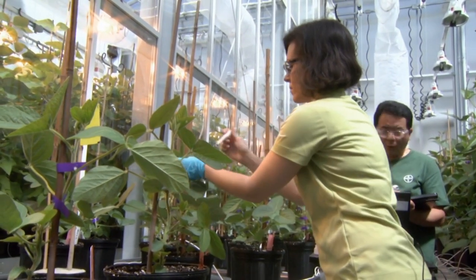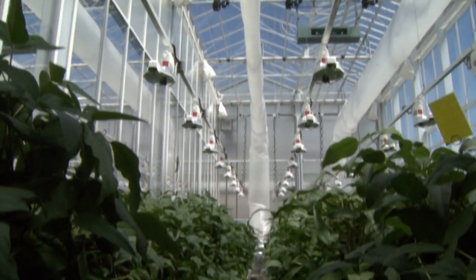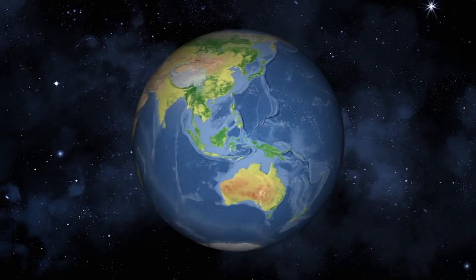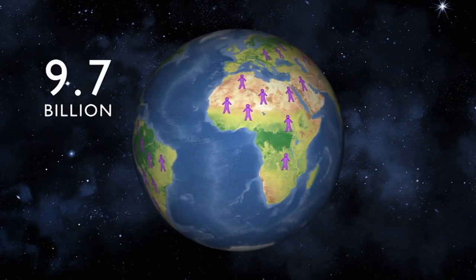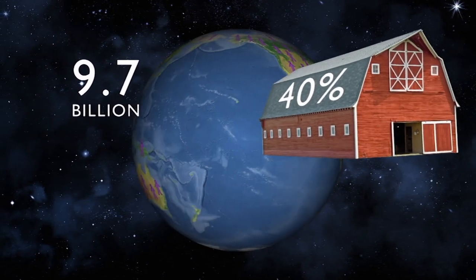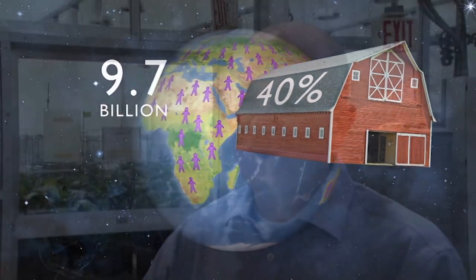Seed meets soil inside the massive greenhouses of Bayer's Crop Science Division in Research Triangle Park. It's cool to see that something that I've worked on is doing well and going through the pipeline and may eventually become a product. The challenge is to help farmers feed the Earth's expected population of 9.7 billion people by 2050. It's estimated that food production will need to increase by 40% to meet that demand, so it's not a situation where we can simply plant more to get more.